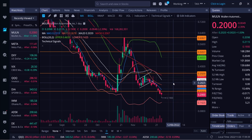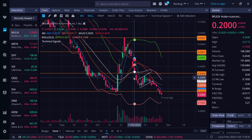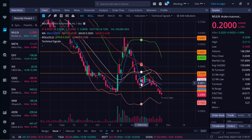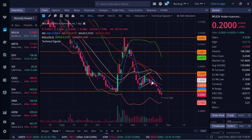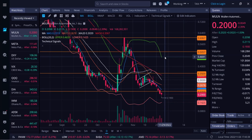Now let's dive right into MULN, which was down again on Friday — it was a half day. If you look at my screen, I called out that we were forming a bear flag, and this thing can definitely play out. If it breaks under this flag we could see a flush all the way down to 22 cents, and now we are under 22 cents, sitting at 20 cents.